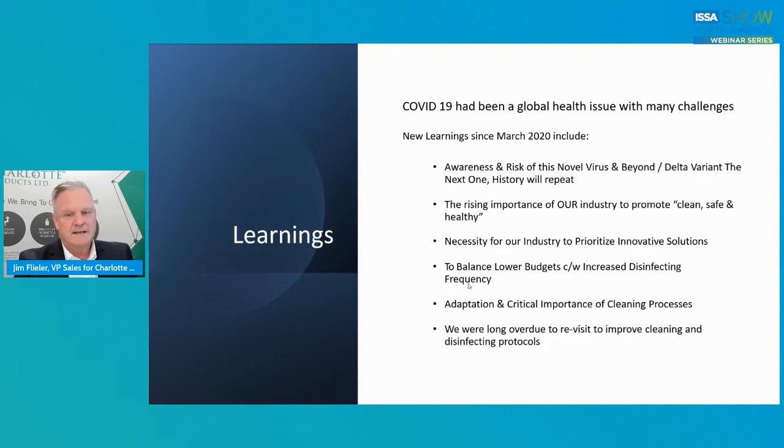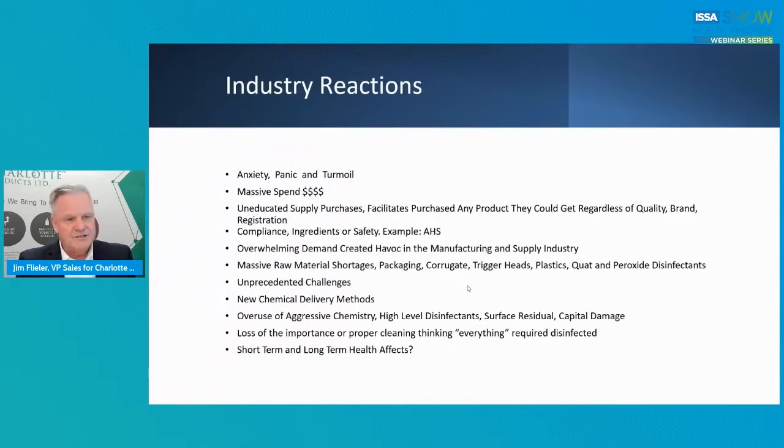Obviously it's been a devastating affair, COVID-19. But when you look at the positive side, there are learnings. What you do with that knowledge and education is really what drives you forward as a company. Some industry reactions: there's been anxiety, panic, turmoil, a massive amount of dollar spend. Some people have been uneducated in purchases, and facilities had to buy any product they could get their hands on regardless of quality, brand, and registration.